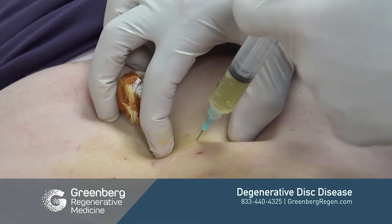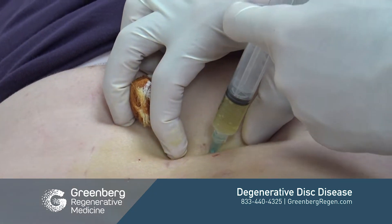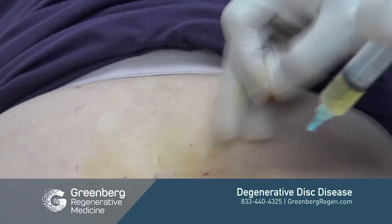Often treating a disc, which is very risky, is not nearly as helpful — at least in regards to what studies have shown — compared to treating the joints and the facets and the ligament structures and the sacrum and everything else that holds the structure of the back and holds the spine together.